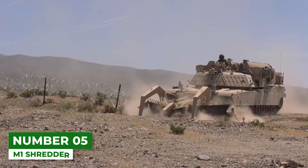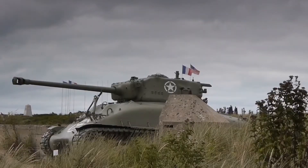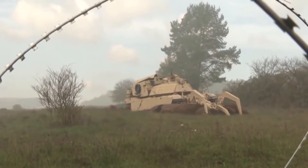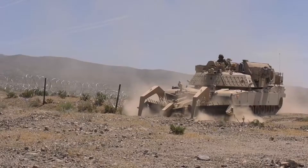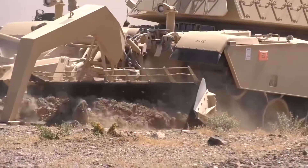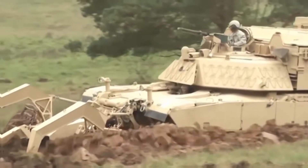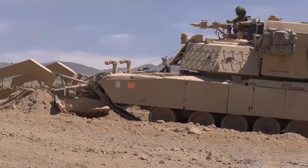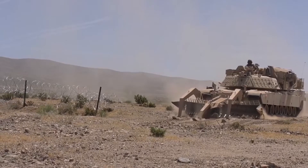Number 5: M1 Shredder. Using the chassis of the workhorse M1 tank, the US Marine Corps and Army found a replacement for the M1 Grizzly in this M1 Shredder assault breacher. While the tank is an offensive weapon, the Shredder serves as a utility model, clearing space by ramming anything in its path. Though it does have a machine gun and smoke grenades on board, the Shredder is more of a badass support vehicle. It hits a maximum of 1,500 horsepower and can reach a top speed of 43 miles per hour.